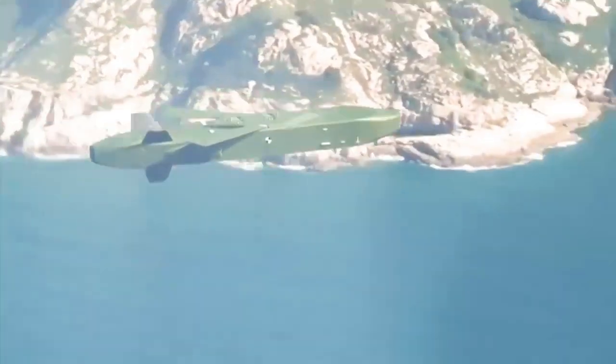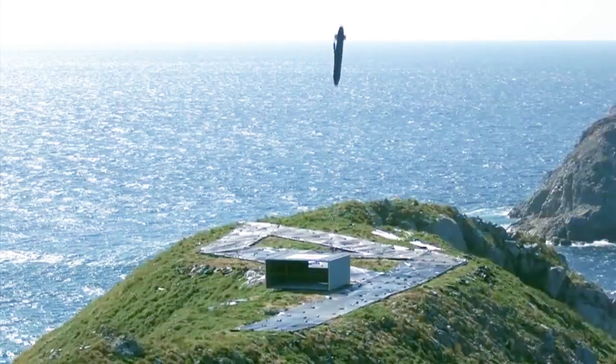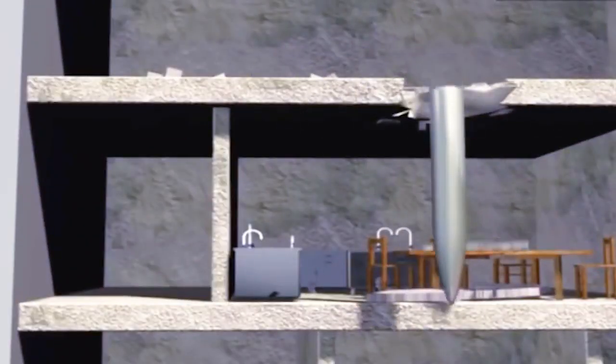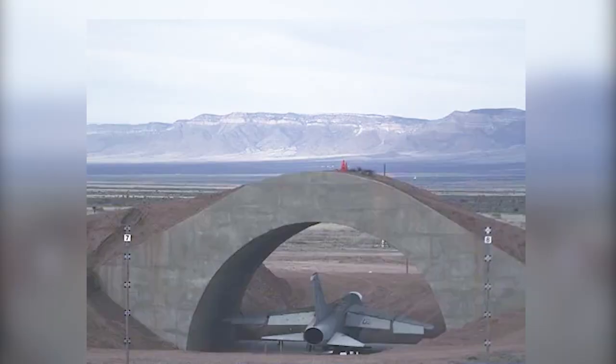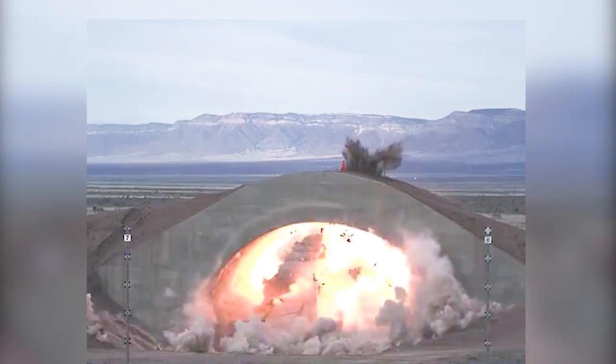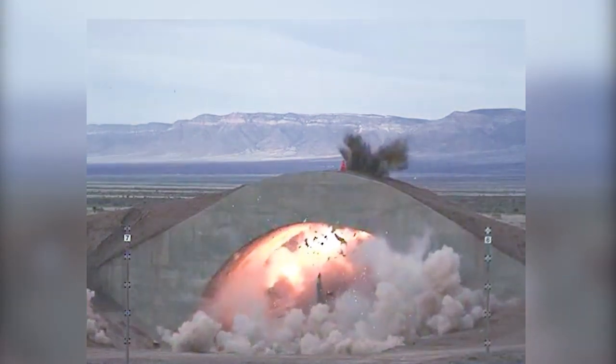Unfortunately, the United States and a few other countries developed bunker buster weapons capable of penetrating these fortified targets buried deep underground. In this video, we'll take a look at some of the most powerful bunker busters that have been declassified and made available to the public.